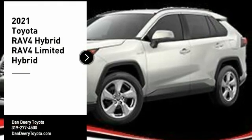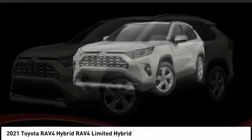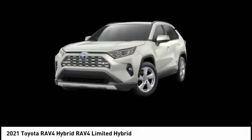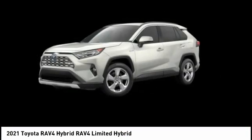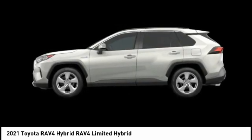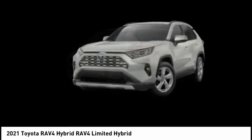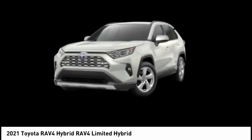Looking for the right vehicle? Check out the 2021 RAV4 Hybrid. The Toyota RAV4 Hybrid offers a spacious interior, an abundance of technology, and safety features galore. When pairing all of this with a dynamic exterior, it's not surprising that everyone is talking about this vehicle.